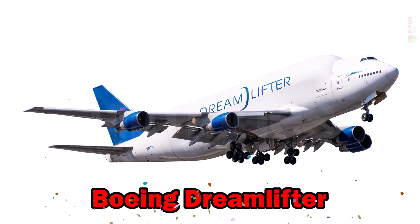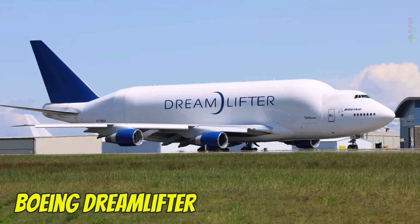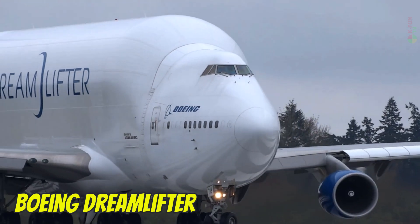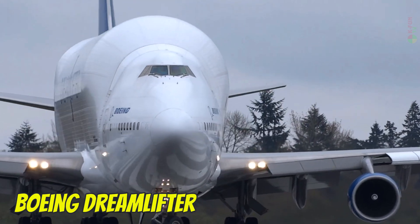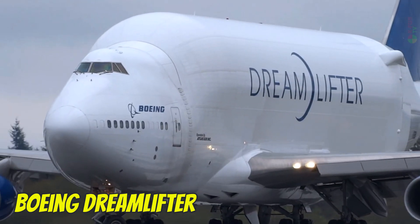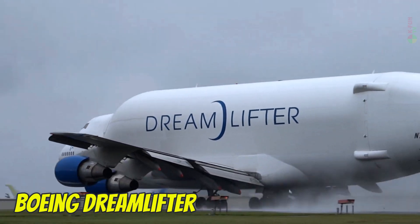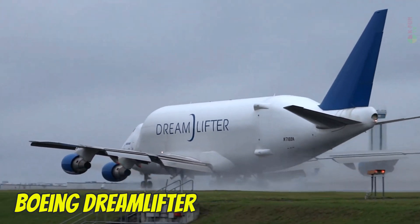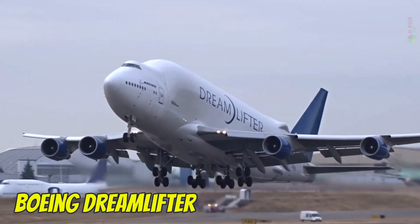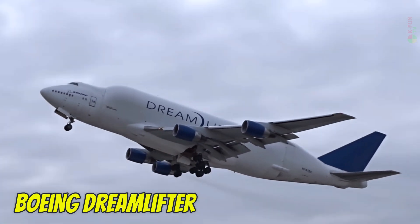Boeing Dreamlifter. The Boeing Dreamlifter is a heavily modified 747 used to transport large components of the 787 Dreamliner from various countries to Boeing's assembly line. With a payload of up to 113 tons, a cruising speed of 878 km/h, and a wingspan of 64.4 meters, the Dreamlifter uses Jet-A fuel and is built in the United States.